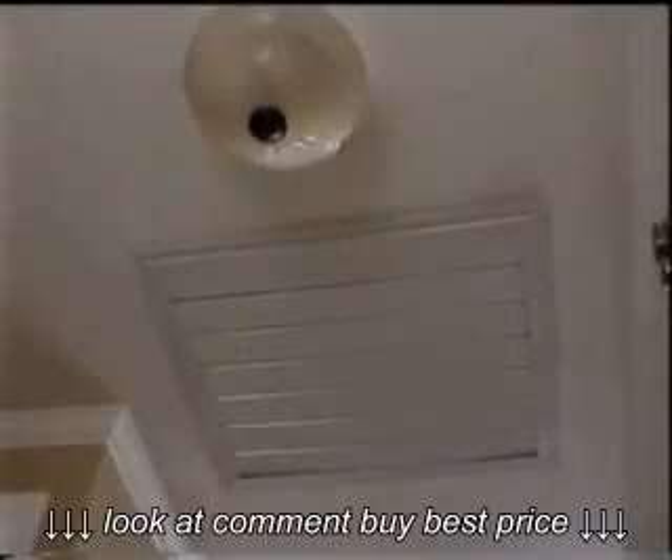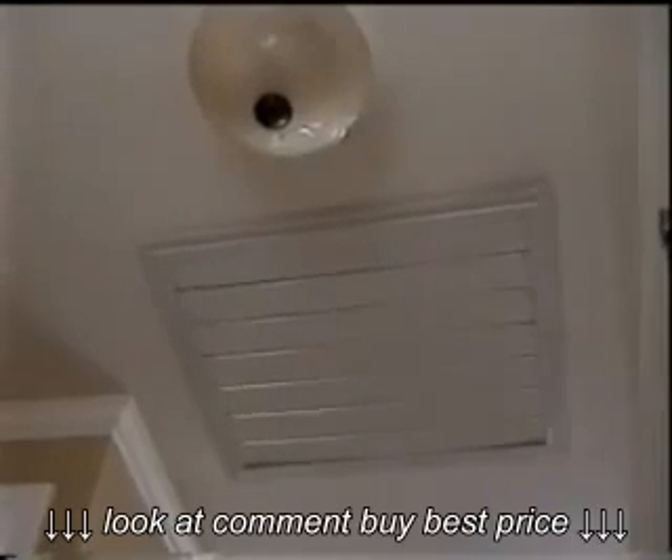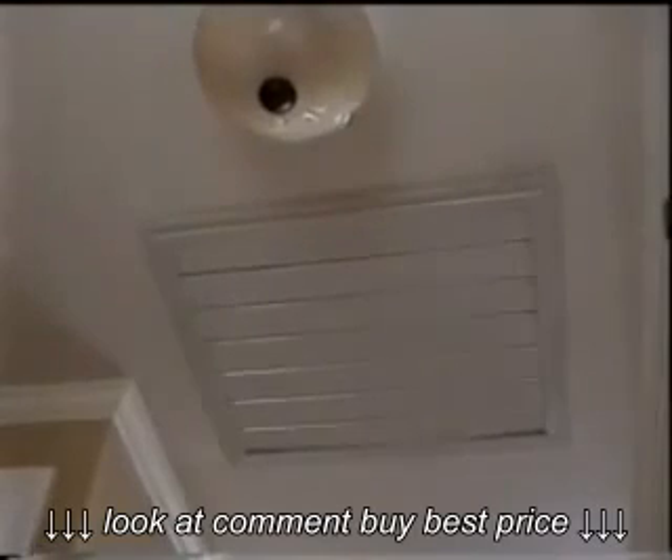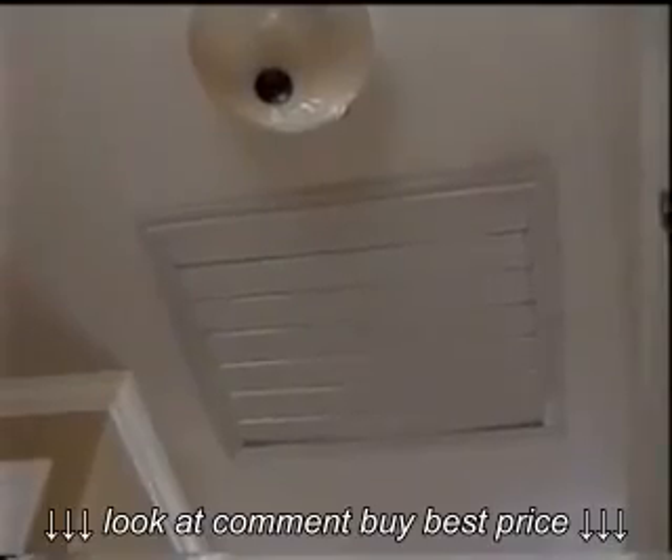This is what the fan looks like on the outside. It's just a grate here and it has these shutters on it. When you turn the fan on, it's incredibly powerful and it will move so much air that the shutters will just flap wide open.